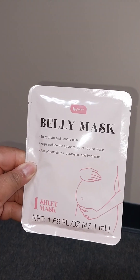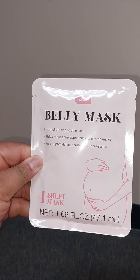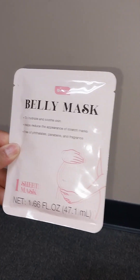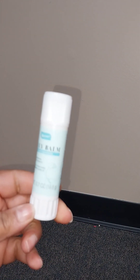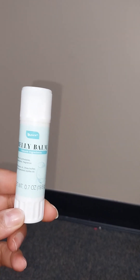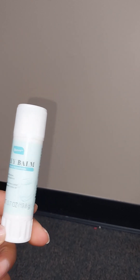Dollar Tree also had this belly mask that helps with stretch marks for pregnant women — I'm going to put this in my mom-to-be basket. They also had belly balm to go with that, and nipple cream too, though I didn't get the nipple cream. Dollar Tree has been having a lot of great stuff — you just have to figure out what day the truck comes in, talk to the manager, and find what you need.